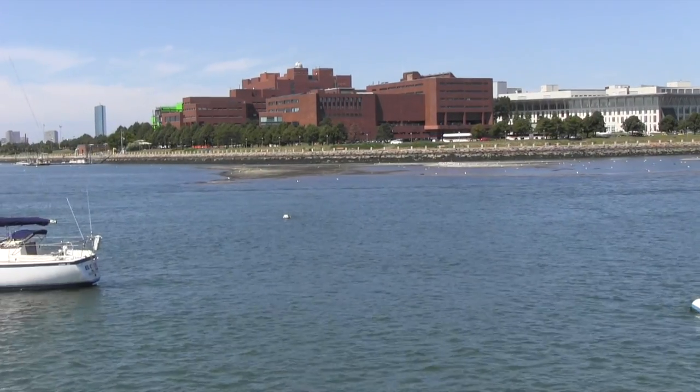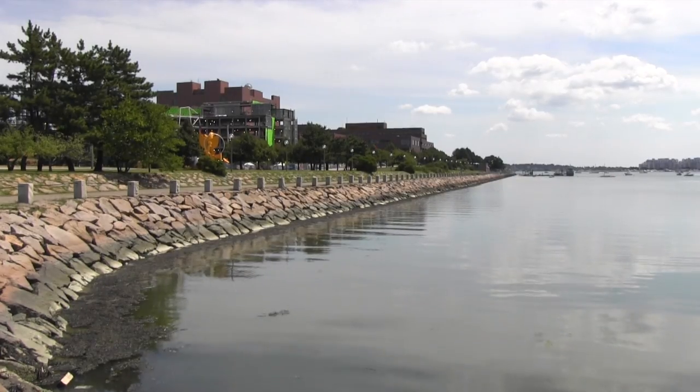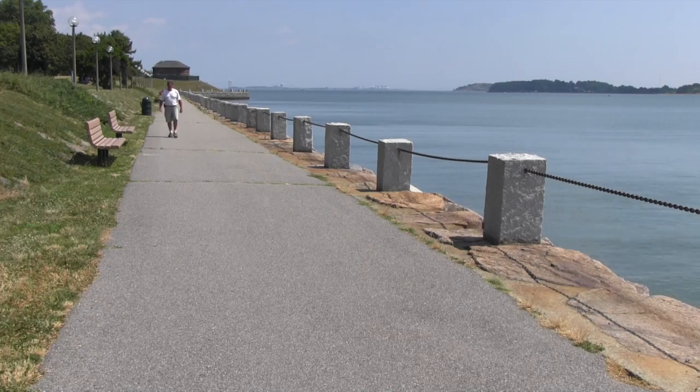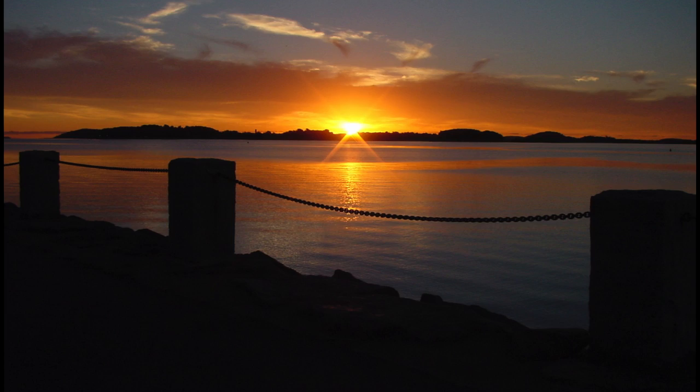The University of Massachusetts Boston campus is already known for its incredible waterfront location. We have it all: sailing, a harbor walk, and incredible views.